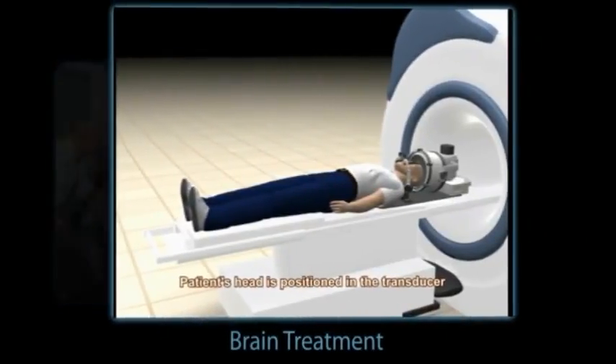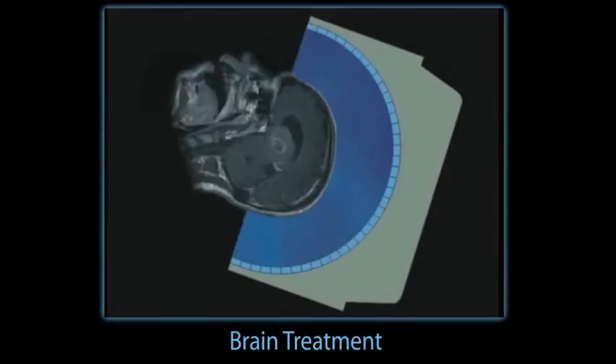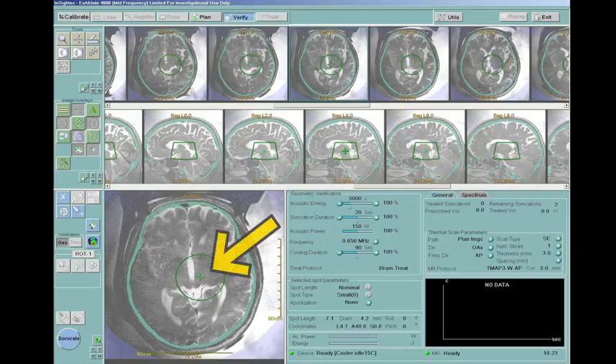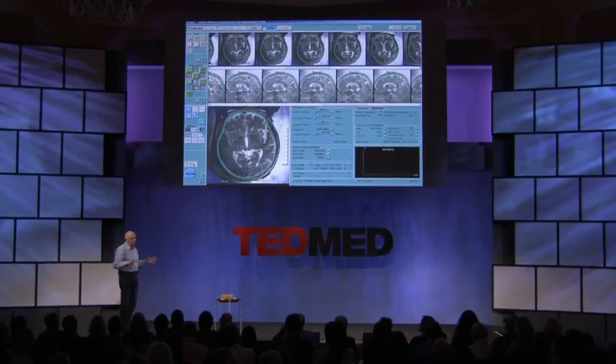We put the patient on an MR table and attach a transducer — in this case to the brain, but for a different organ it would be a different transducer. The physician then takes a regular MR scan. The green rectangle or trapeze you see is a safety boundary around the target in the thalamus. Once those pictures are acquired and the physician has drawn the necessary safety limits, he selects a point. You see the round point in the middle where the cursor is? He presses a blue button called 'sonicate.' The only hand work the physician does here is moving a mouse.